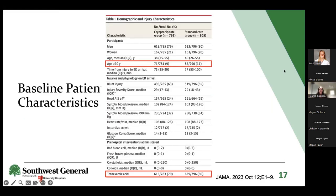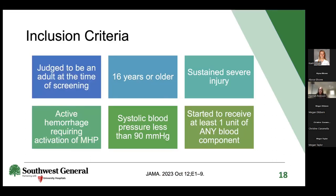Looking at baseline patient characteristics, the median age was about 40 years old in both groups, and only about 10% of patients were greater than 70 years old—which differs from the Southwest General population where more geriatric patients are seen. Tranexamic acid, a major topic in emergency medicine, was also noted in terms of how many patients in each group received TXA alongside their intervention.